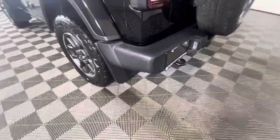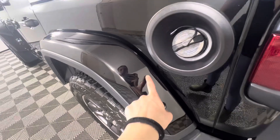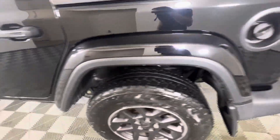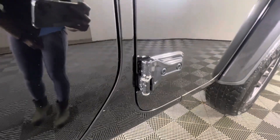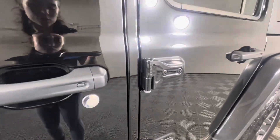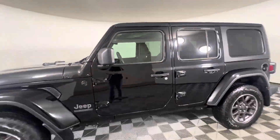We do have some scratching here, a little bit around the gas cap, and on that fender as well. There is some paint chipping on the door hinges, but it is in pretty decent shape for a used vehicle.